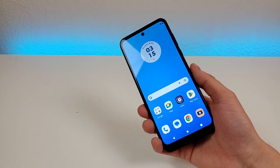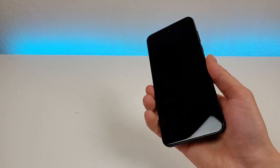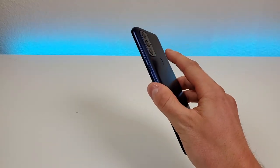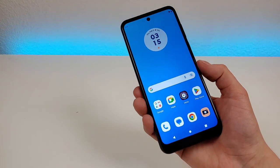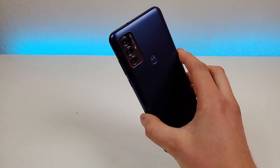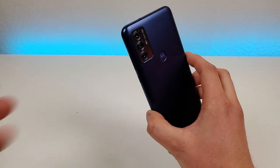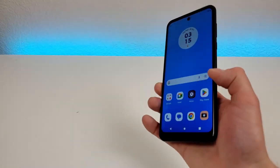The next thing I want to point out is that we are getting a fingerprint sensor here with the phone — certainly a very convenient and quick way to access it. You can see it's very accurate and very fast. I'm glad we have the fingerprint sensor and it does work really well. Now unfortunately there is no face unlock, so keep that in mind — you are limited to just the fingerprint sensor for accessing the phone, unless you want to put in a pin code or some other password.